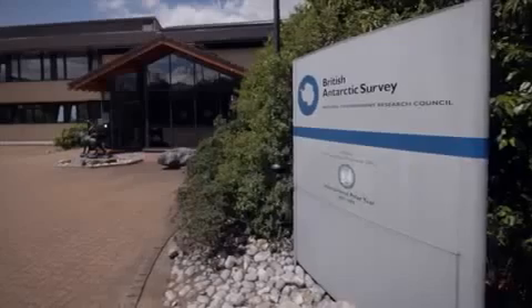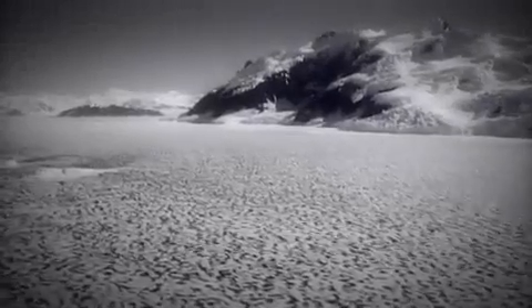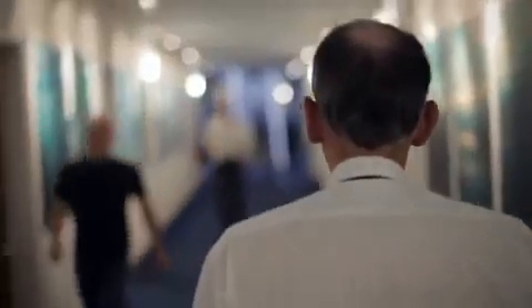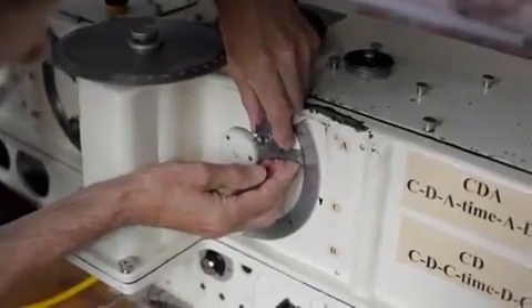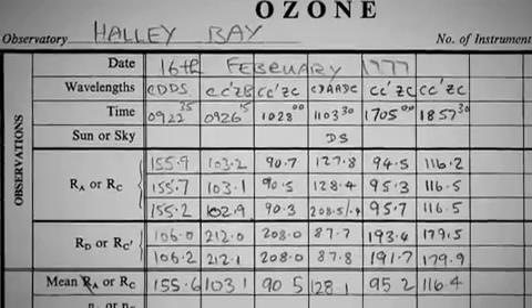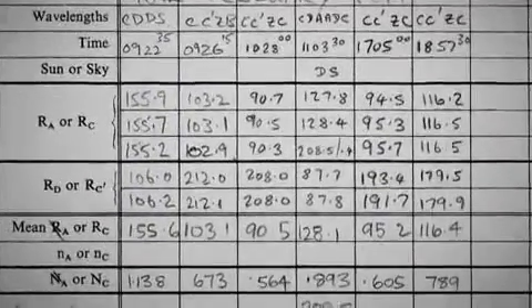The British Antarctic Survey has been monitoring ozone levels since the 1950s. Jonathan Shanklin was one of the first to notice that something wasn't right. When we made our discovery, ozone had then been monitored from the Antarctic for nearly 30 years. But we had a whole stack of handwritten sheets where the basic numbers from the instrument had been written down, but they hadn't been processed to give the ozone amount. And so as a young graduate, I was given the task of supervising all this and coming up with the answers.